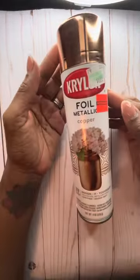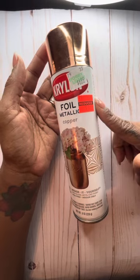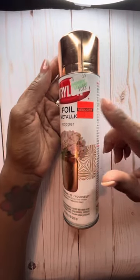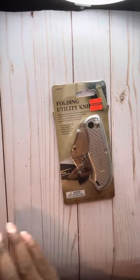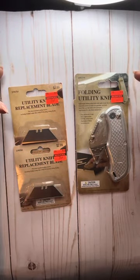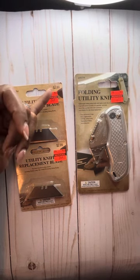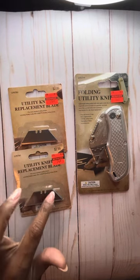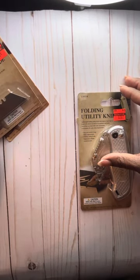I found this spray paint — it was the only one I found. I wish I could have found silver and gold but this was all they had. Regular price $6.99, marked down to $1.74. I also found a folding utility knife along with two packages of replacement blades. The knife was regular price $12.99, marked down to $2.37. The blades were $2.99, marked down to 74 cents — five pieces in each pack, so I grabbed two packs.